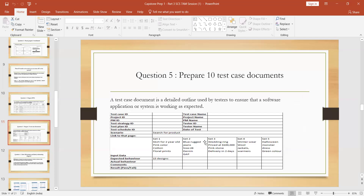The next question is to prepare 10 test case documents. Whatever website we build, we definitely need to do testing, so we prepare test case documents. Some companies use tools for this. We are given a template: the format includes test case ID, project ID, project manager ID, test strategy, test plan ID, and other fields. You need to fill this in and prepare the test case documents.